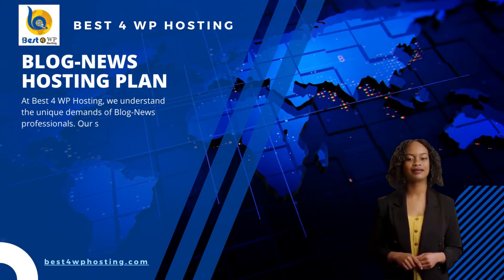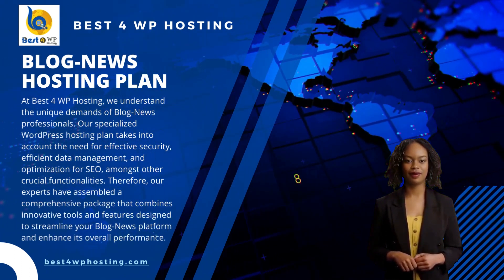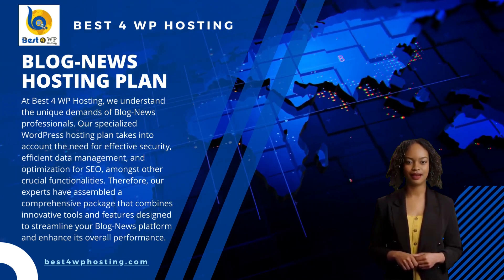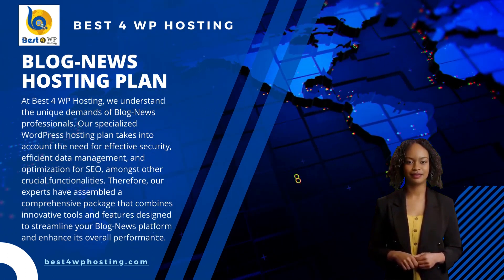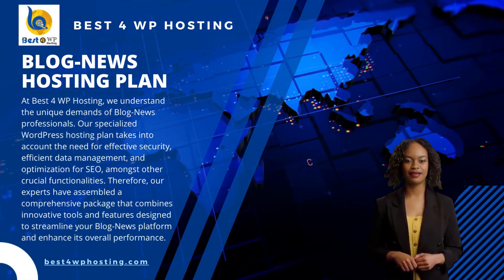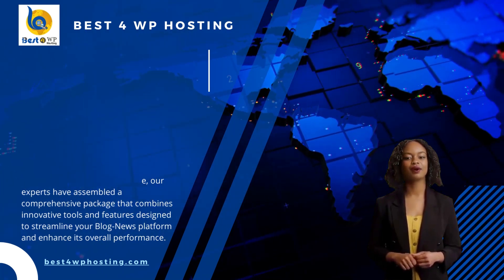At Best4WP Hosting, we understand the unique demands of blog news professionals. Our specialized WordPress hosting plan takes into account the need for effective security, efficient data management, and optimization for SEO, amongst other crucial functionalities. Therefore, our experts have assembled a comprehensive package that combines innovative tools and features designed to streamline your blog news platform and enhance its overall performance.